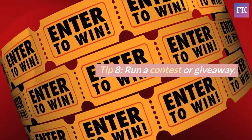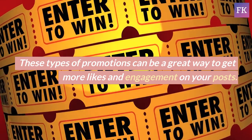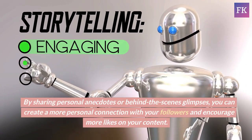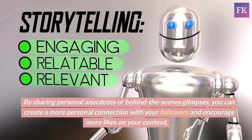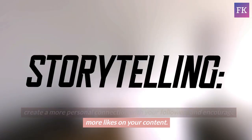Tip 8: Run a contest or giveaway. These types of promotions can be a great way to get more likes and engagement on your posts. Tip 9: Use storytelling to connect with your audience. By sharing personal anecdotes or behind-the-scenes glimpses, you can create a more personal connection with your followers and encourage more likes on your content.